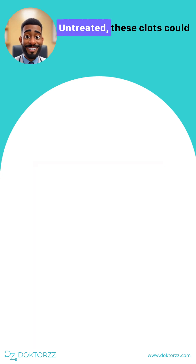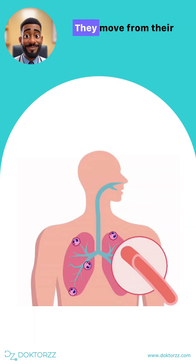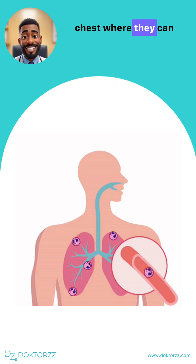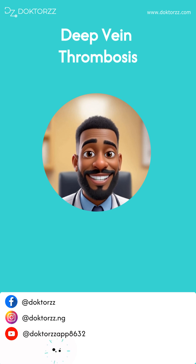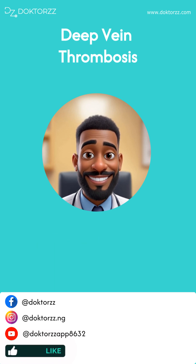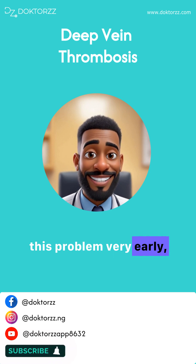Untreated, these clots could actually move from their positions in the leg or arm and travel to the chest, where they can cause severe difficulty breathing and even death. Hence it is important to not only recognize this problem very early but also to seek treatment.